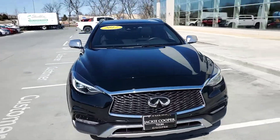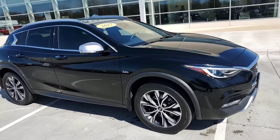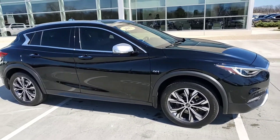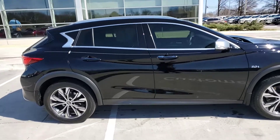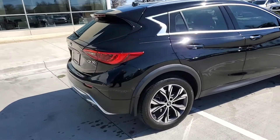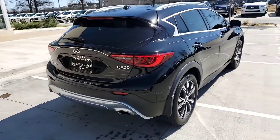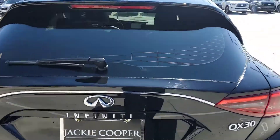Hey Callie, this is Steve Dahl over at Jackie Cooper Infinity in Tulsa, and this is a 2017 QX30 in black obsidian rather than Malbec black. I'm going to do a comparison for you of the two so you can see — this is a flat black, it doesn't have the speckles in it.